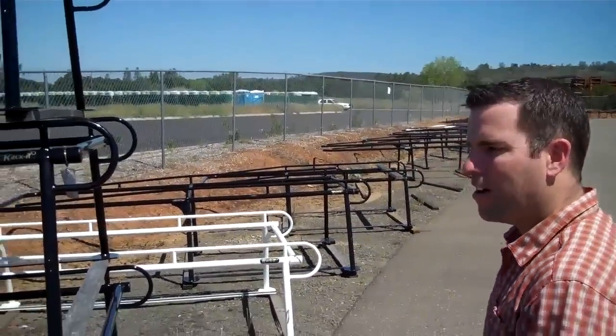Alright guys, here we are back at Racket Headquarters. Wanted to just take you through a little walk in our yard here. Show you that after the racks come out of the production phase, they get put away out here in the yard. So we could just kind of walk down.